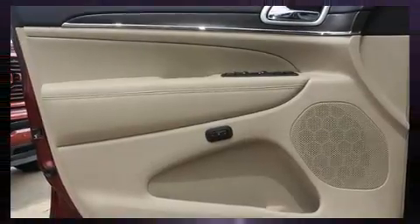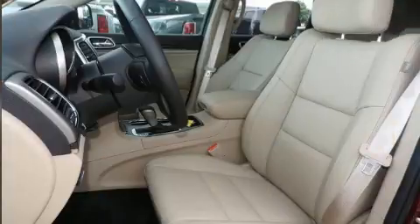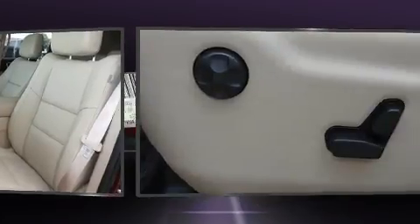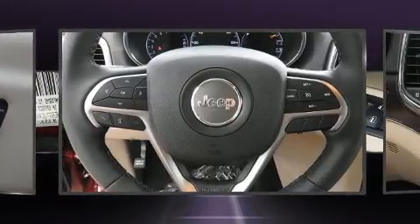Jeep ensures the safety and security of its passengers with equipment such as head curtain airbags, front side impact airbags, traction control, anti-whiplash front head restraints, a panic alarm, and four-wheel disc brakes with ABS. Brake Assist technology provides extra pressure when applying the brakes.